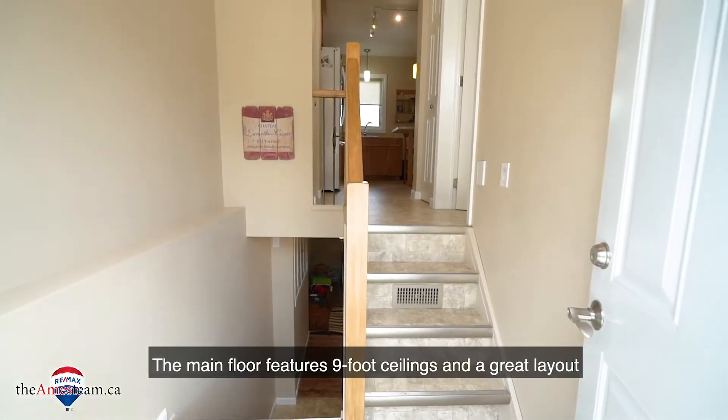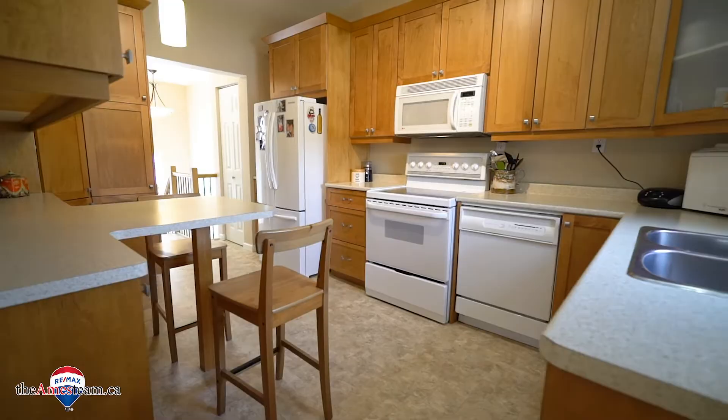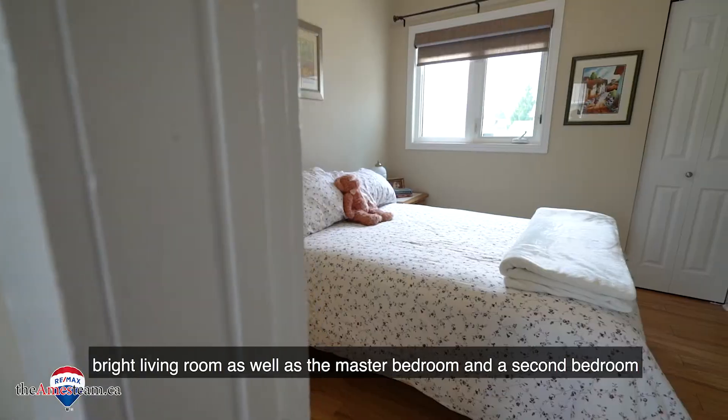The main floor features nine-foot ceilings and a great layout, starting with the four-piece bathroom and the renovated kitchen. Off the kitchen you have a large dining room, bright living room, as well as the master bedroom and a second bedroom.